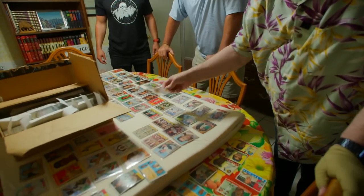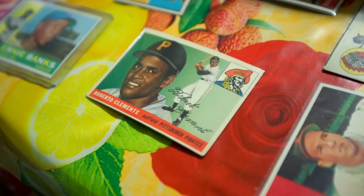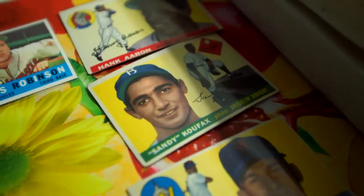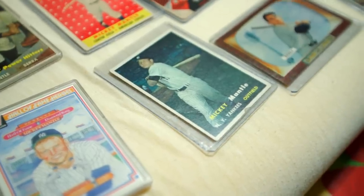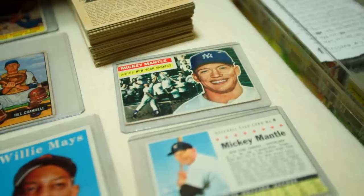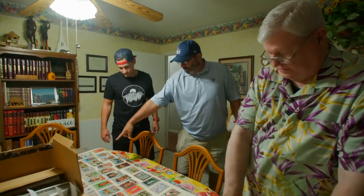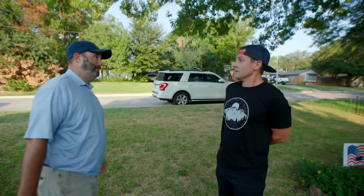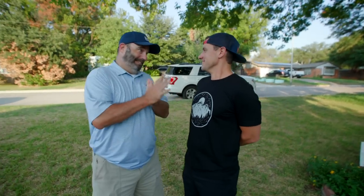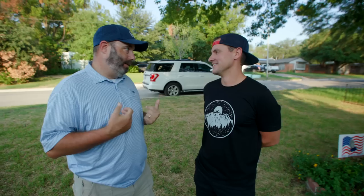I think that's a '49 Rizzuto. That is a '49 Bowman Rizzuto. What are we seeing here? We got '49s to mid-'50s right here. '56s. '57s. '58s. '54 Bowman Campanella. Whoa. What do you think? I think it's awesome. I think there's way more there than I expected and way better conditioned stuff.